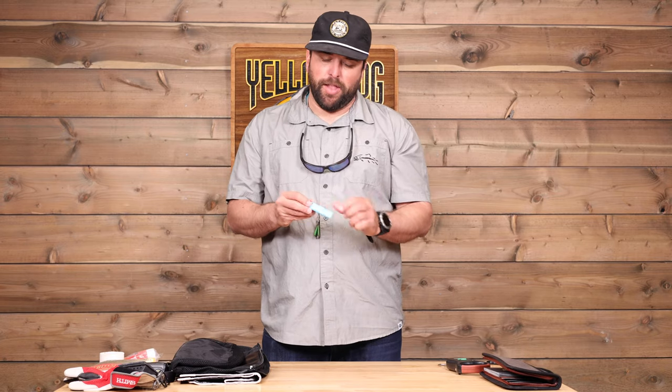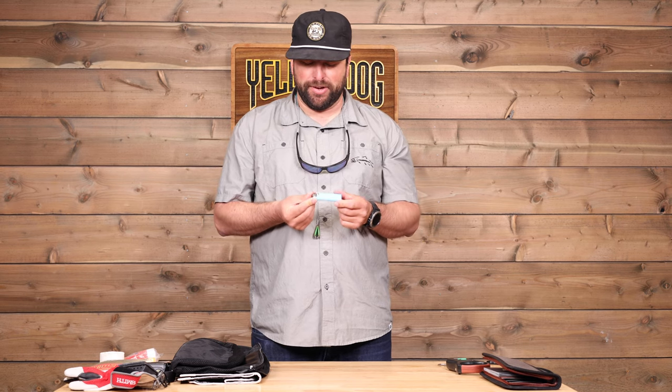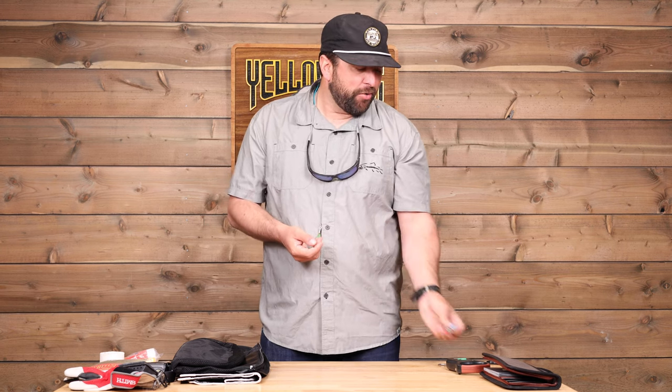A couple other things. A lighter comes in handy more times than you would think, whether it's smoking that celebratory cigar or whatever it may be. Always have a lighter with you — it's a great tool to have.